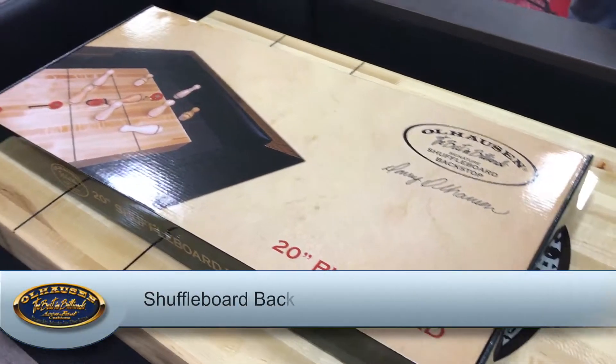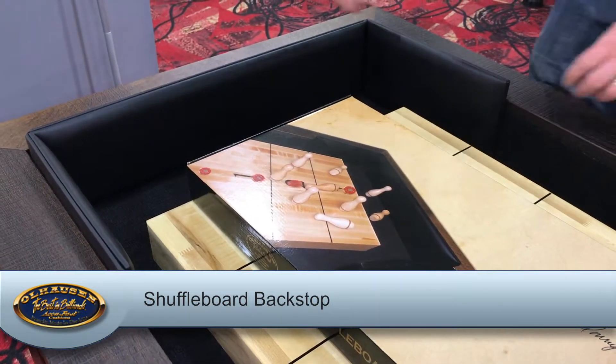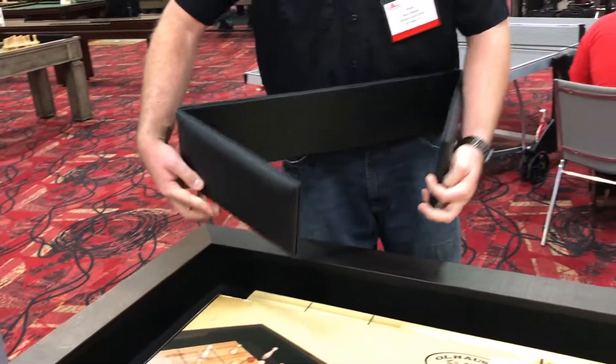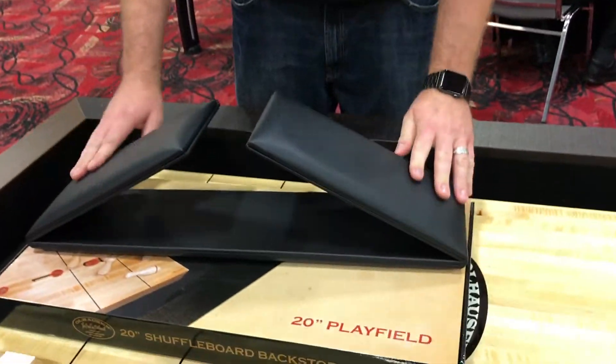Protect your shuffleboard's finish with a backstop. Available in 16 and 20-inch cradle widths, they prevent denting of your back rails from rogue pucks and bowling pins, and they're easy to install.